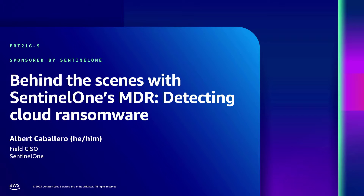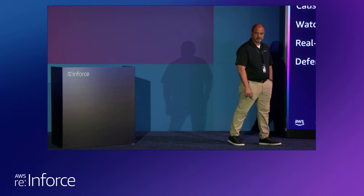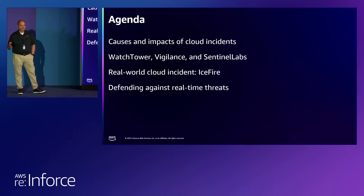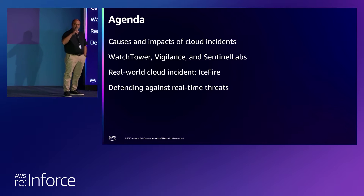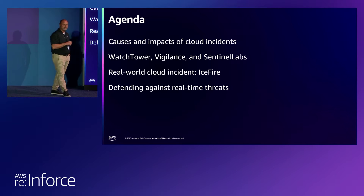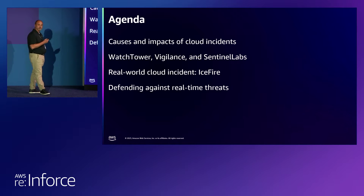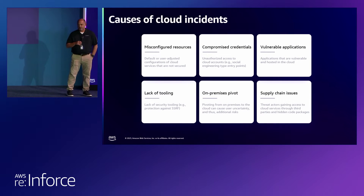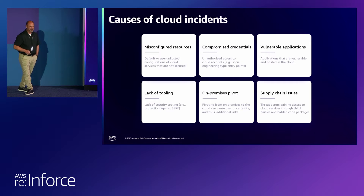Hello, Anaheim. My name is Albert Caballero, and I am the field CISO for SentinelOne. We'll briefly be going over some causes and impacts on cloud incidents. We'll also talk about our Watchtower, Vigilance, and Sentinel Labs research services. And we'll take you on a play-by-play of real-life ransomware on a commercial application. This is the Lightning Theater, so I'm going to plow through this very quickly.